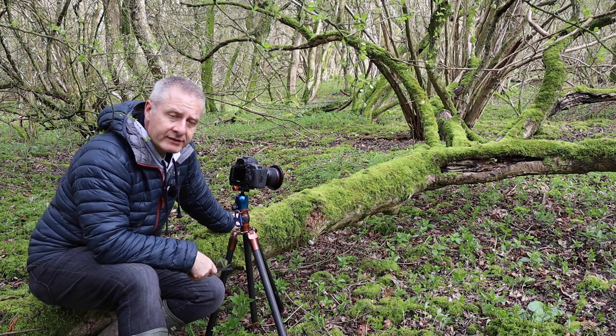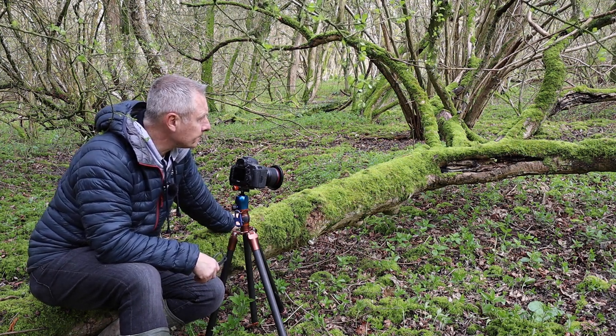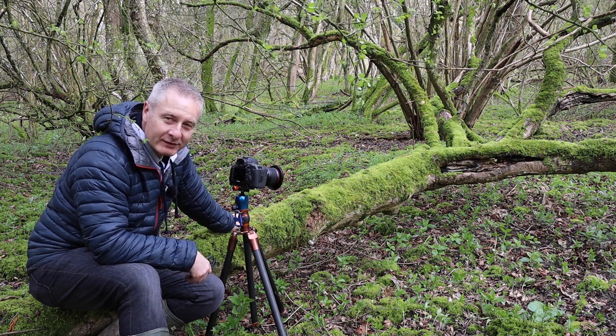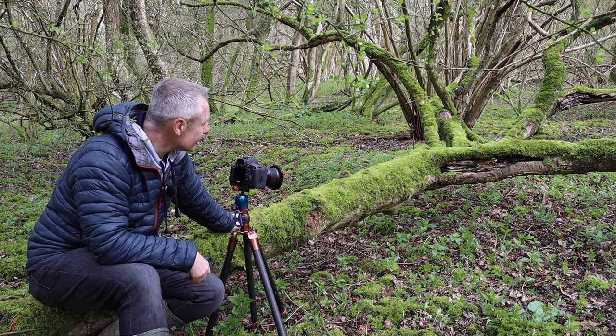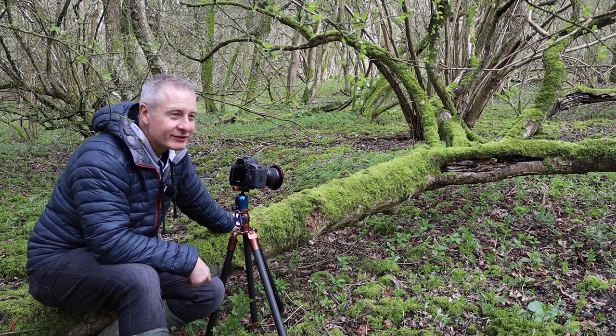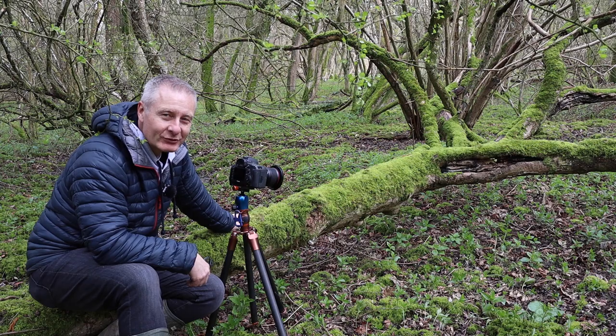We'll play with both of those and see what they look like. These old trees with the moss on them are just so attractive - they really are. The birds are singing, it's a piece of the forest. What's not to like?